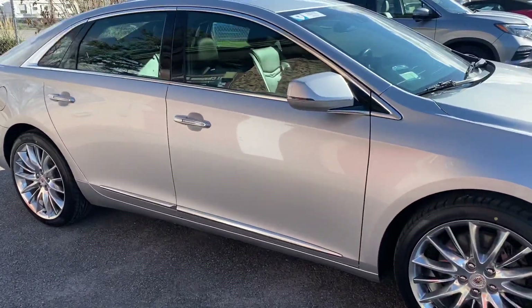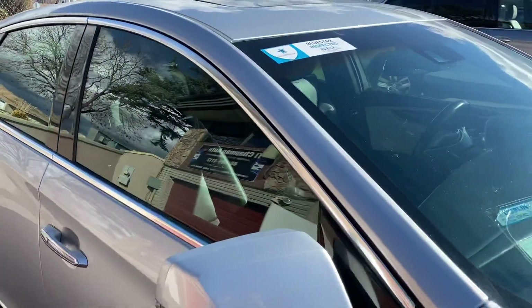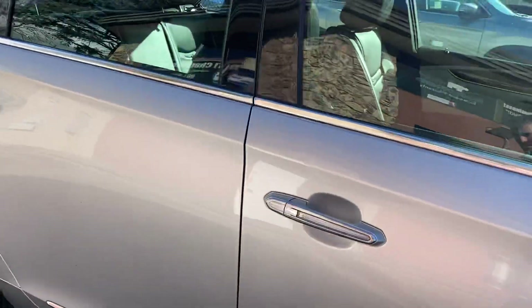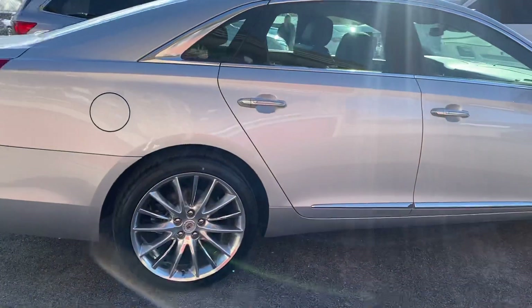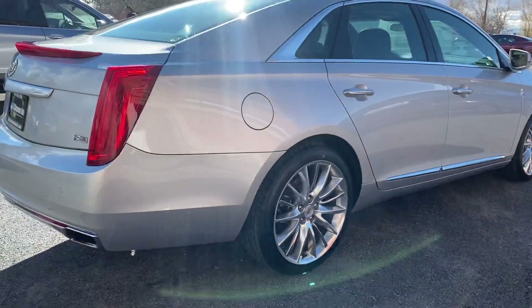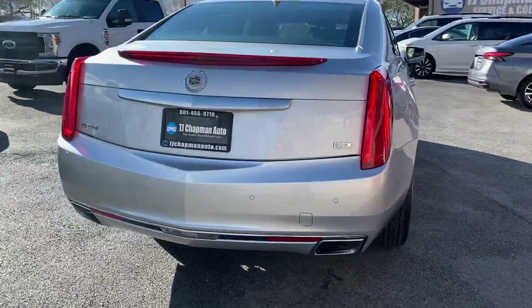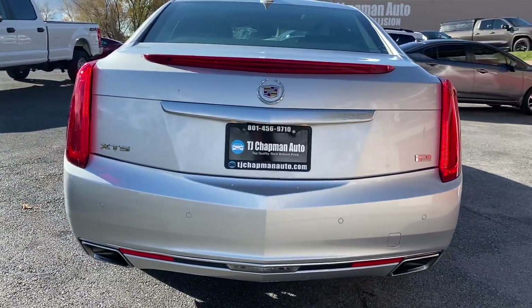We do Blue Stars here, which is a third-party inspection — a 200-point inspection. They take pictures underneath the vehicle, test drive it, and tell you every problem they can find. That report is on our website; I suggest you go look at it if you're interested in the vehicle. It's one way we're trying to be more transparent than all the other dealers out there.